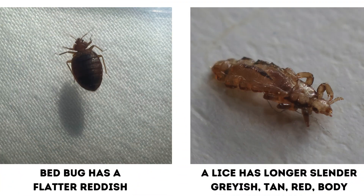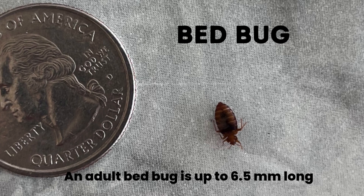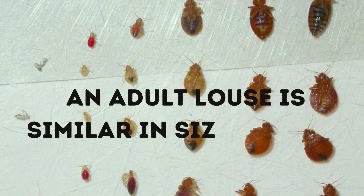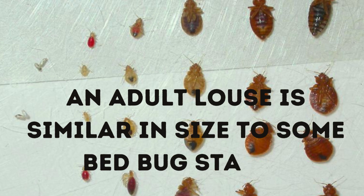There are many differences between lice and bed bugs. Size and shape are two of the most significant differences. Both body lice and head lice are smaller than adult bed bugs, and for this reason they can be mistaken for baby bed bugs. The average adult bed bug is about 5 to 6.5 millimeters long, and the average louse is between 2 and 3.6 millimeters long. So an adult louse is a similar size to some of the bed bug stages.